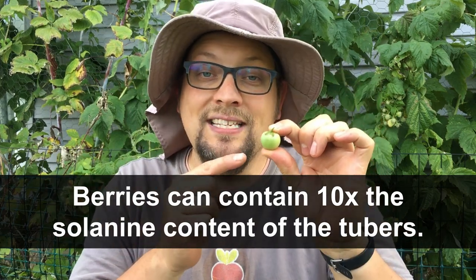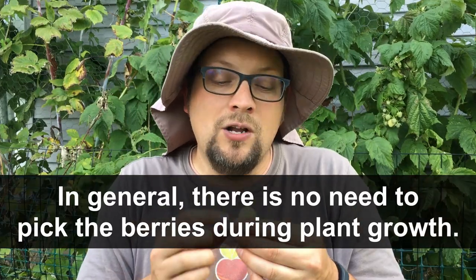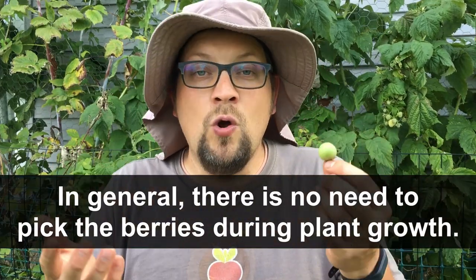So we're not going to try eating these at all. If you have young children who might come along and pick these and try them, that might be the only reason you'd ever pull these off the plant. It's really not going to inhibit any of the plant growth — it's not going to have a major effect there.